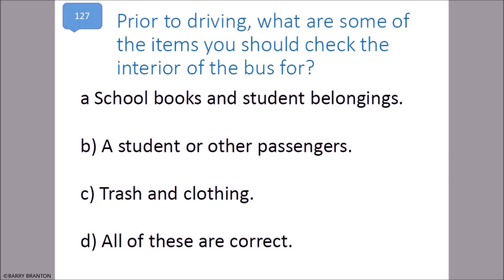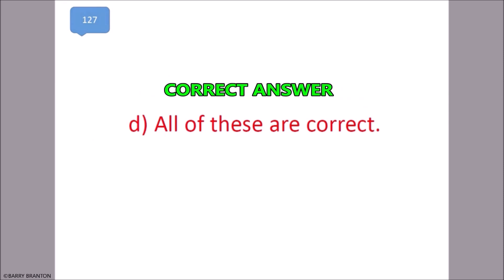Prior to driving, what are some of the items you should check the interior of the bus for? School books and student belongings, a student or other passengers, trash and clothing. All of these are correct.